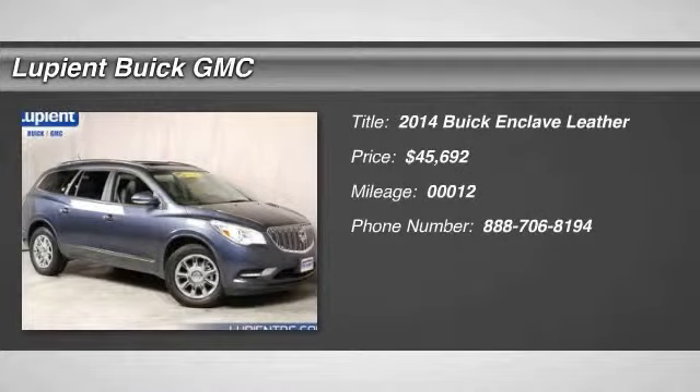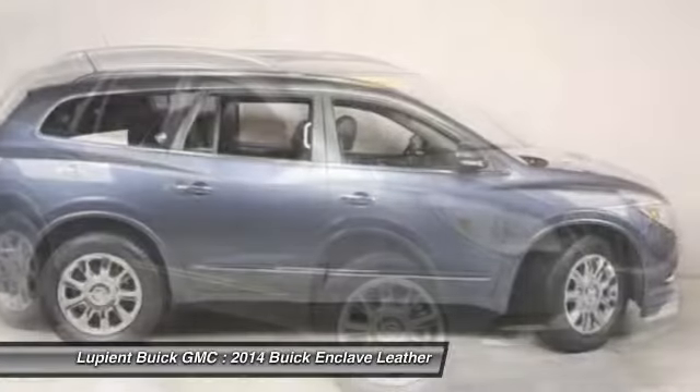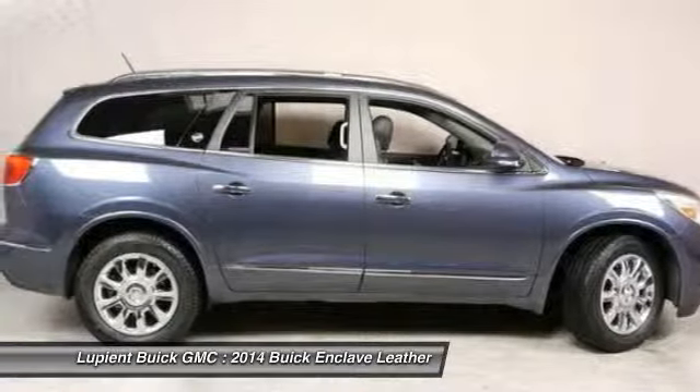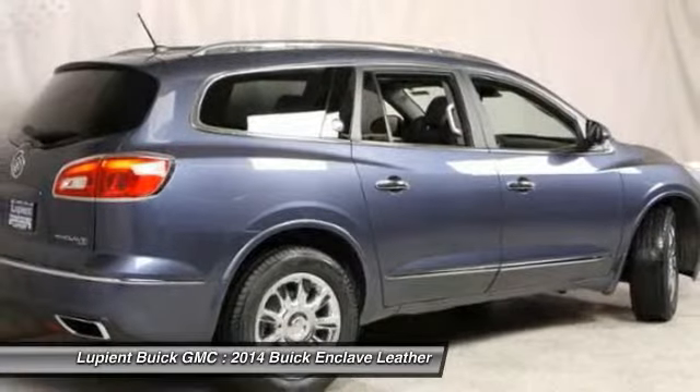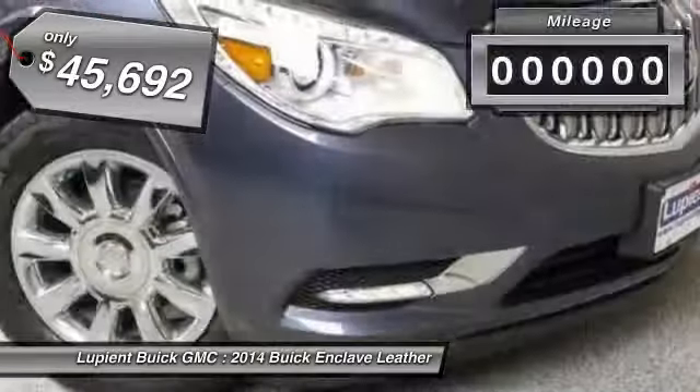The 2014 Buick Enclave. The Enclave offers three rows of seats standard with seating for up to eight passengers. Not only is it roomy and stylish, but Buick really did its homework on this vehicle. They did not cut any corners and it is priced below $50,000.